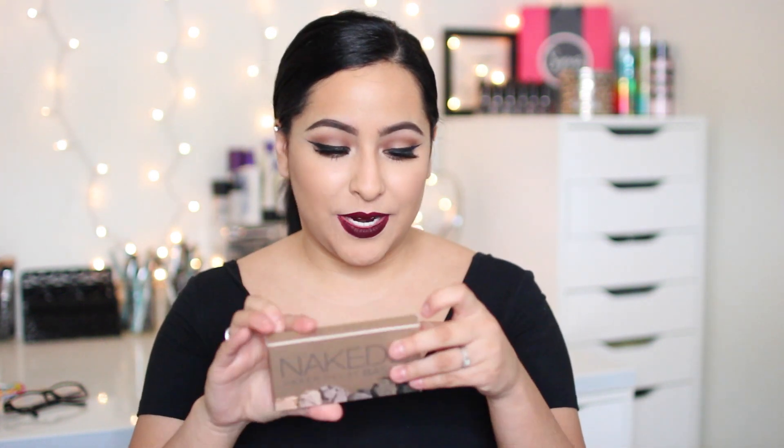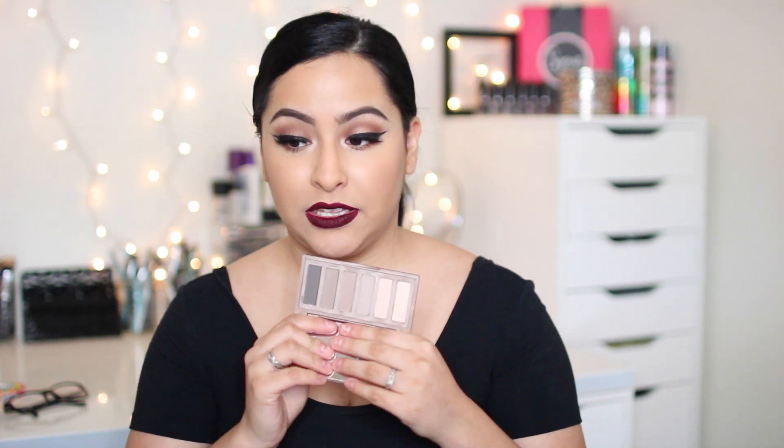They got me the Naked 2 Basics. I'm so excited, you guys. I was actually not going to pick this up because I was scared I wasn't going to use it. But now that I see it in person I really love it. It's just a lot of cool tone eyeshadows, whereas the original Naked Basics is a lot of warm tone.